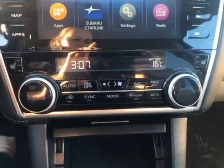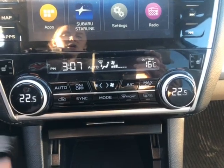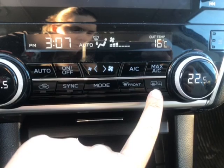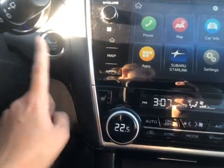Coming down here, you have dual zone climate control. Turning it on you can see the dual zone climate control in action. You also have heated driver and passenger seats, rear window defrost, heated mirrors, and all of your climate control buttons, along with push button start.